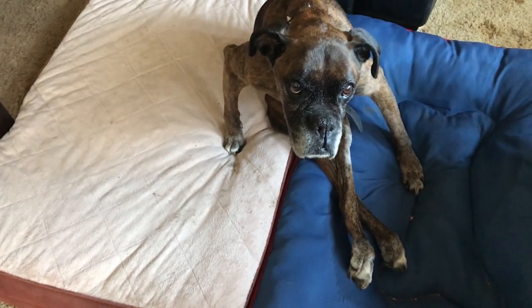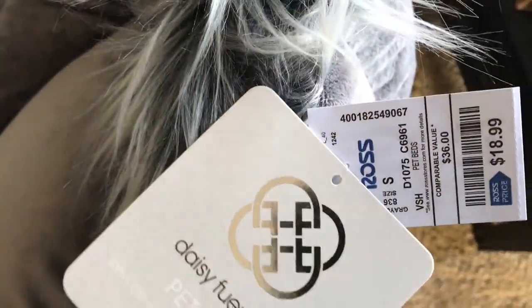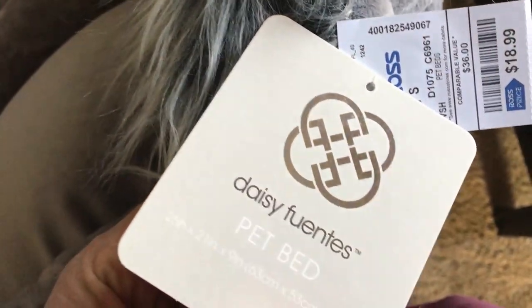Good morning Kira. Look at this — I got you a new bed. Look at this fuzzy queen bed. I bet you'll love this. So I got this from Ross Dress for Less. I believe it's the Daisy Fuentes pet bed. I got it from Ross Dress for Less for $18.99.